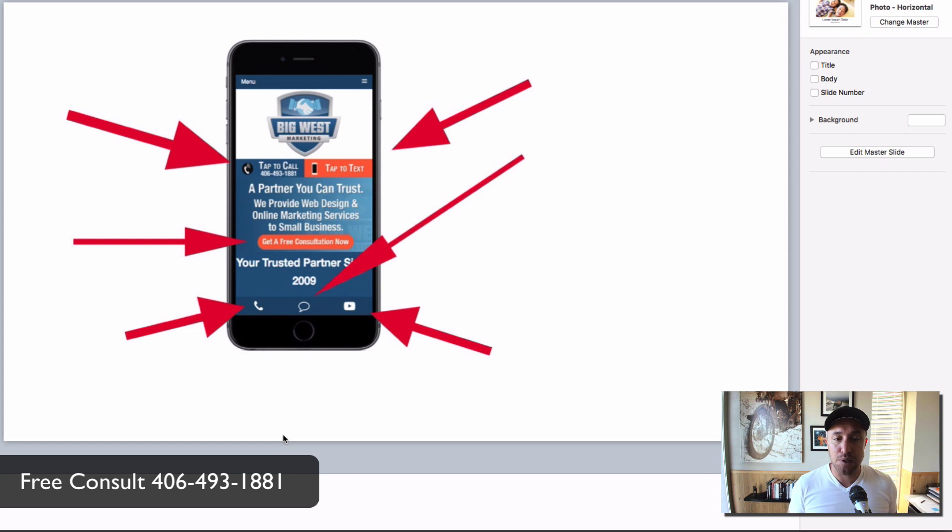Focus not just on making it look pretty on a phone, but on making it get phone calls. On my website bigwestmarketing.com, when you land on it you'll see a big button that says 'Tap to Call,' another that says 'Tap to Text,' and a big button that says 'Free Consultation Now.' On every page, along the bottom, there's a bar with a phone button, a text button, and a YouTube button — six different ways for people to contact me.